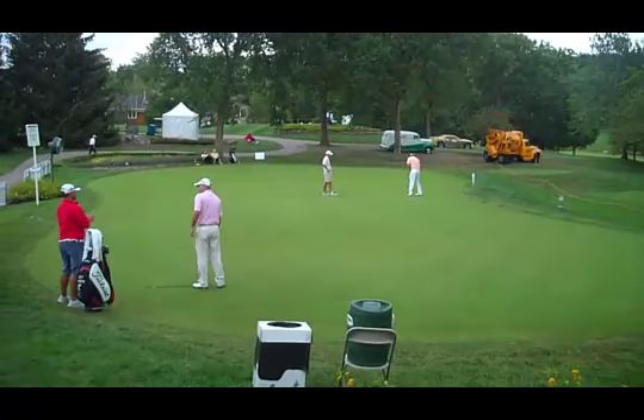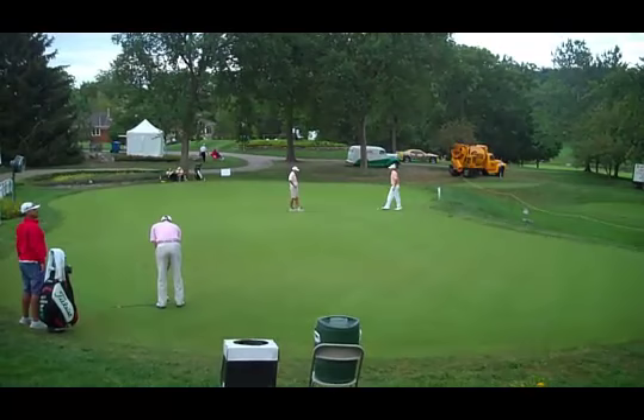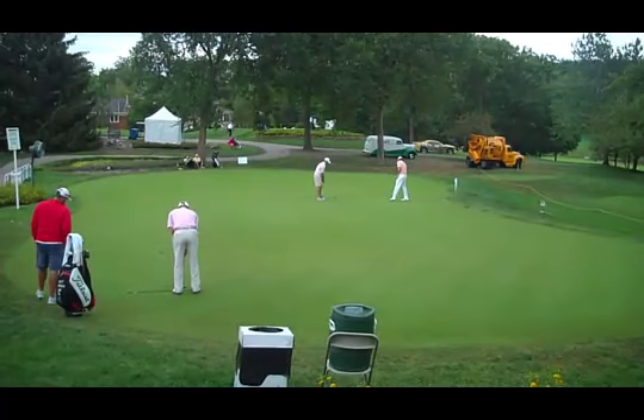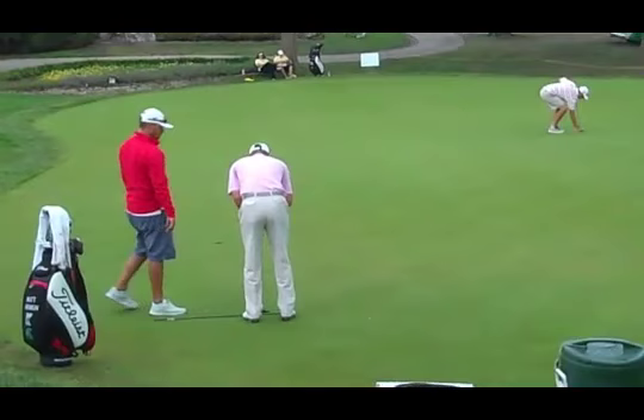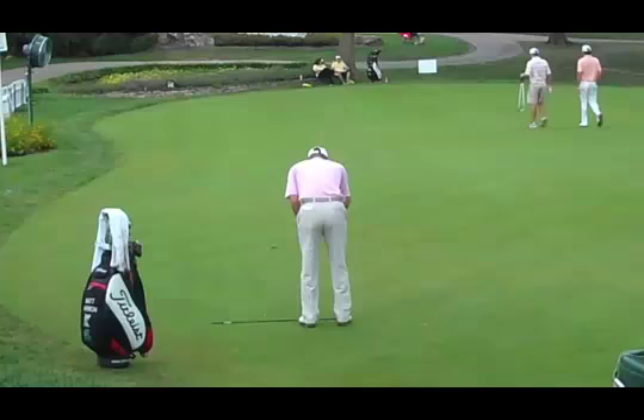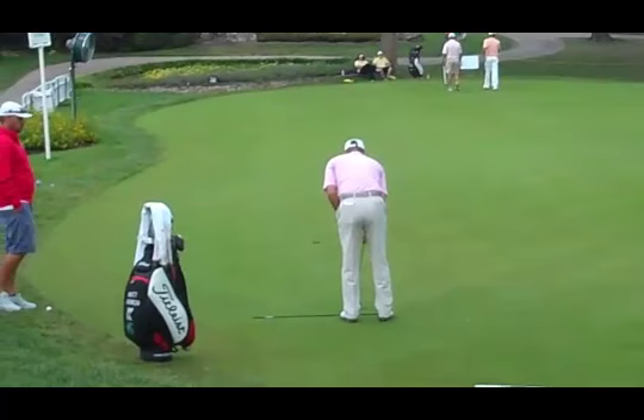We're here at the practice putting green at Highland Springs before the Price Cutter. As you can see, the tour pros really work on lining themselves up, and the caddies are just helping them get in the right mode before they tee off. So much of it is alignment — once these guys get aligned, it's just making a consistent stroke. He's not even hitting to a target, as you can see.